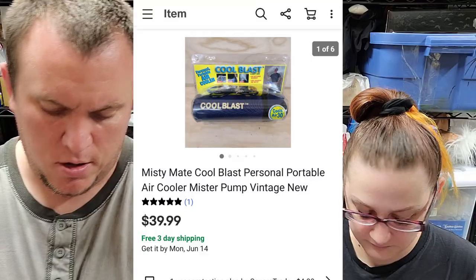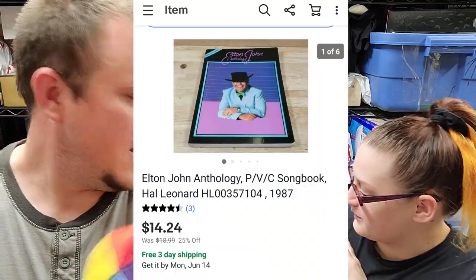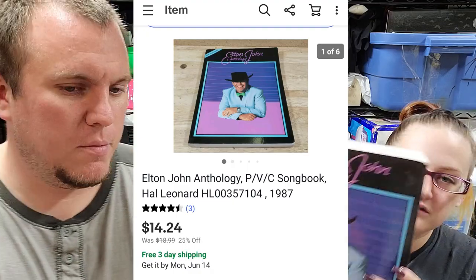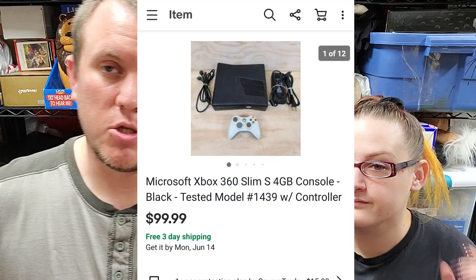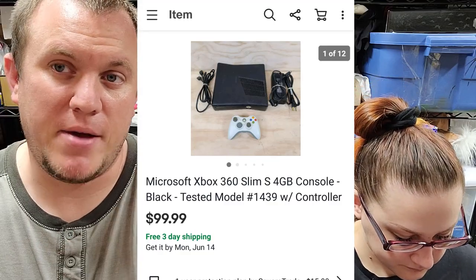We got the Elton John Anthology Songbook — great picture of him. This one sold for almost $15 shipped. We've sold so many songbooks and they've done really well. I used to not pick them up, but now I pick them up all the time because people are always looking for them. And then we've got an Xbox 360 4GB Slim — black model unit with a white wireless controller, HDMI, and all the cables. Tested it out and it works well. Sold for $100 shipped. I usually get $100 every time I sell one of those with a controller. I have two more to test and list.